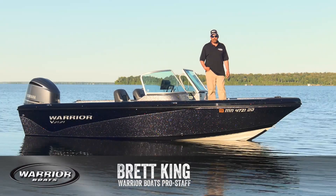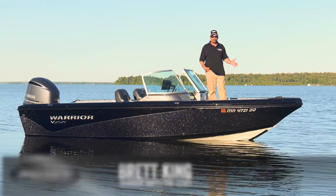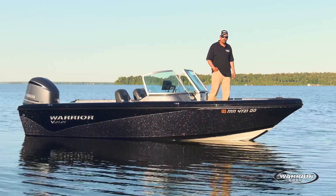Hi, I'm Brett King with Warrior Boats. I'd like to show you what sets our 2121 apart from all other 21-foot fiberglass boats in the market.